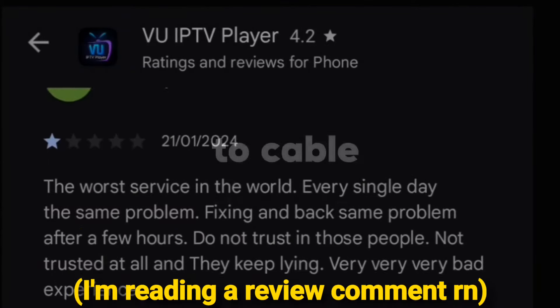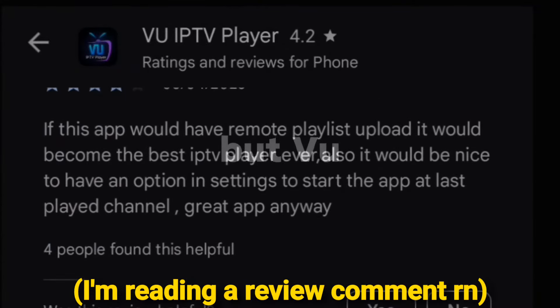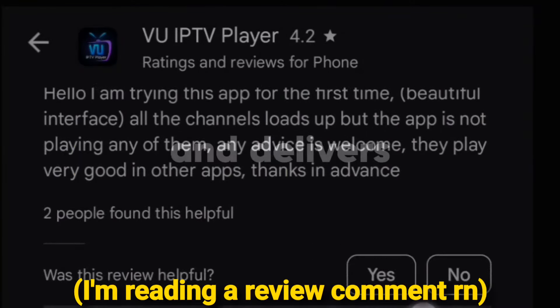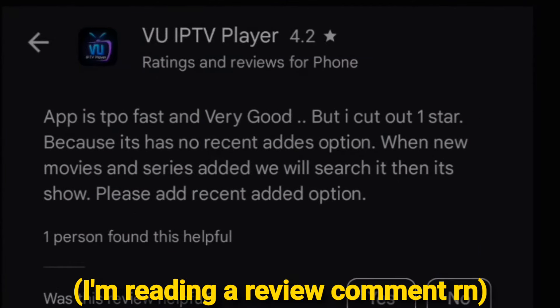Say goodbye to cable — this app has everything you need. I was skeptical at first, but VU IPTV Player has exceeded all my expectations. It's easy to set up, easy to use, and delivers crystal-clear streams every time. Five stars.